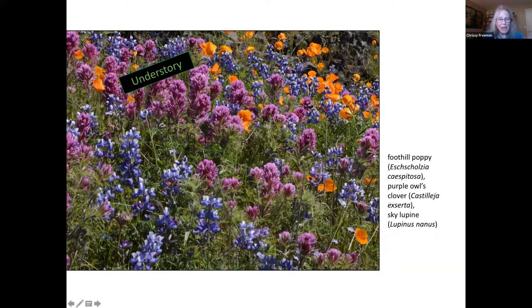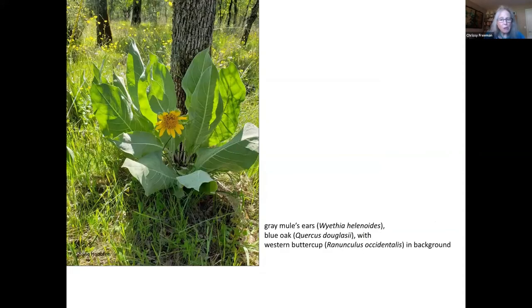The purple owl's clover is what's called a hemiparasite, which means it takes some of its nutrients from other plants. Though seen here with just other annuals, it's more often planted with a perennial, which could be flowering shrubs or a native grass. Here's an example of an oak savanna plant community with perennials such as mule's ear in a sunny location, which can provide a little height variation above the wildflowers, such as those western buttercups in the background.